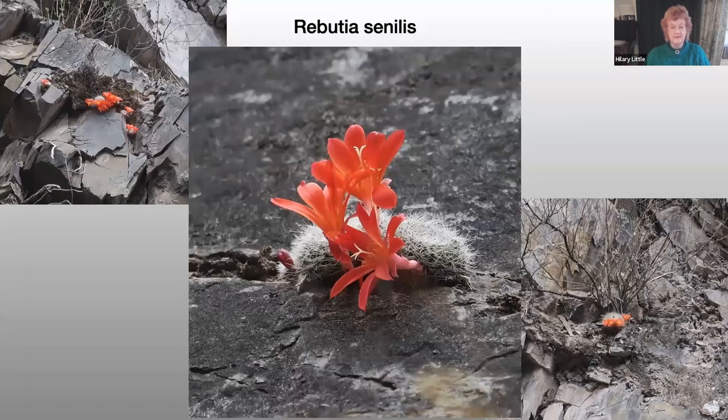We then came to a seemingly unprepossessing sight — a blank rock wall towering above us, on which initially we could see nothing. Then high up we spotted the little scarlet flowers of Rubutia sinilis, a very pretty little cactus with globular stems covered in white spines, whose showy flowers grow from the older areoles on the lower part of the stem. If it hadn't been flowering, we would never have spotted it at all.